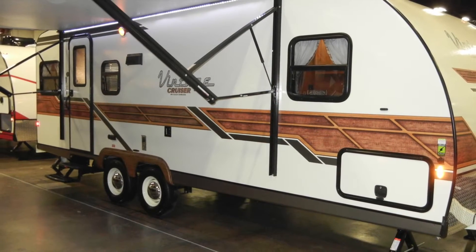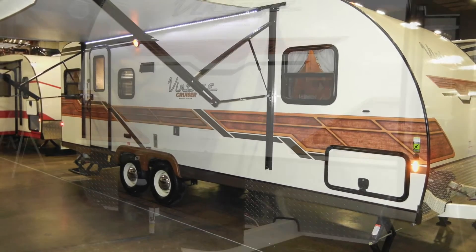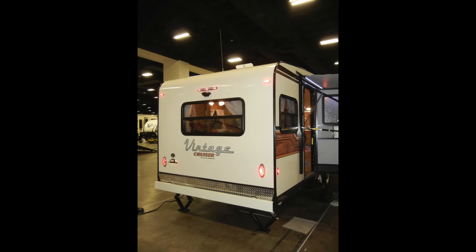It has the fun and style of the 1950s with the technology and convenience of the 21st century. As we move around the fiberglass exterior of the Gulfstream 23RSS Woody, I'll point out a few of the amenities that will make your camping experience more enjoyable.